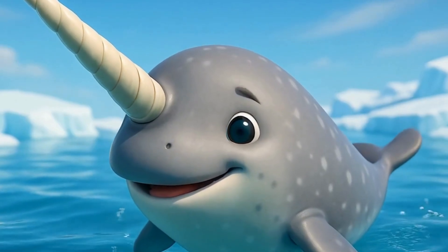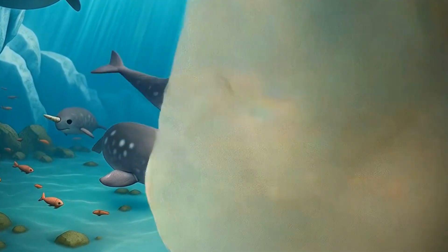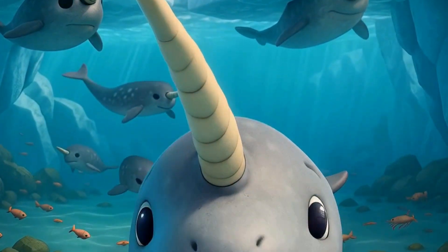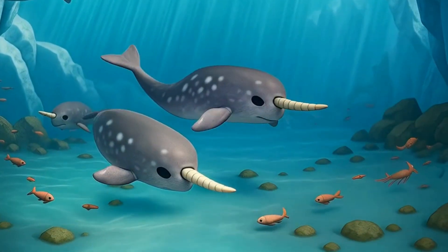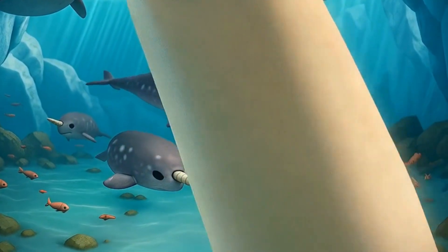It can reach up to 3 meters long. Narwhals live where water meets sea ice, up to 1,800 meters deep. They dive to find fish, squid, and shrimp. Sometimes they poke their tusks through holes in the ice to breathe.